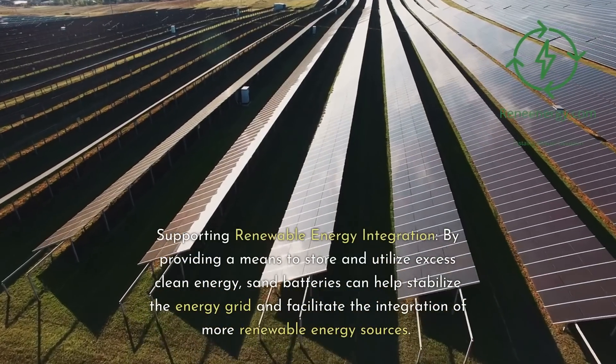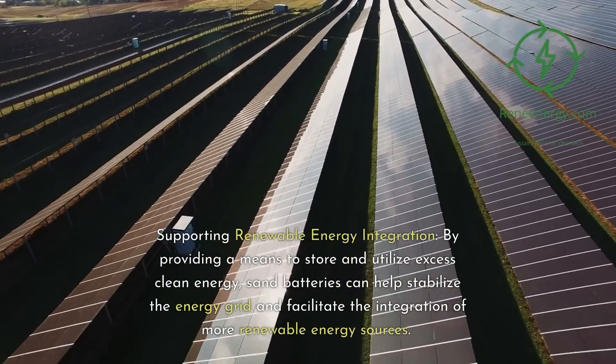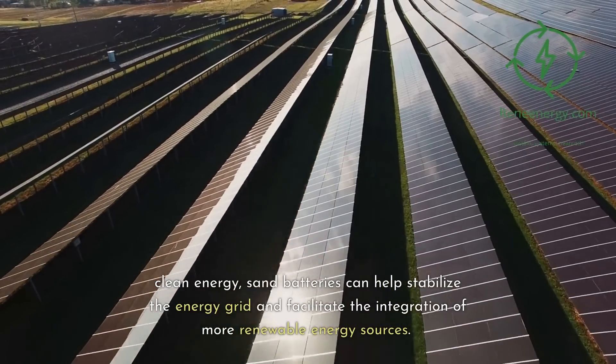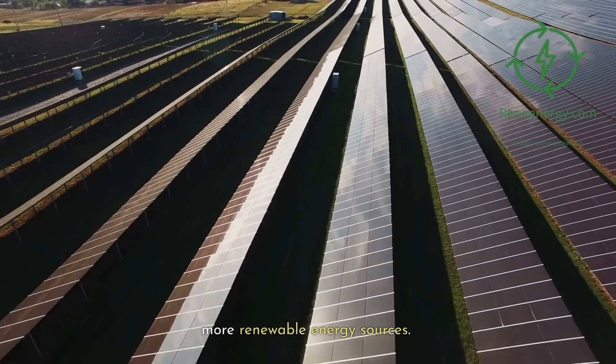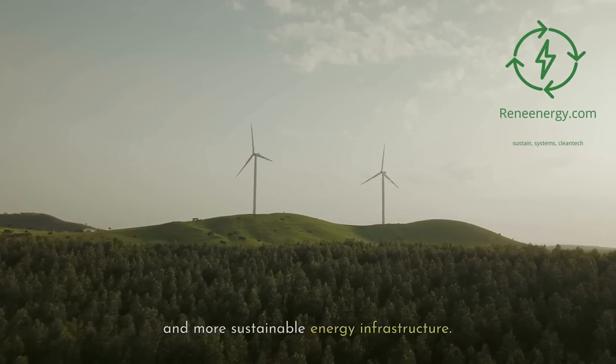Supporting renewable energy integration: by providing a means to store and utilize excess clean energy, sand batteries can help stabilize the energy grid and facilitate the integration of more renewable energy sources. This support ultimately contributes to a cleaner and more sustainable energy infrastructure.